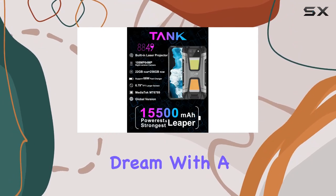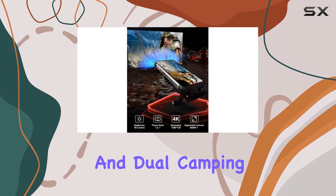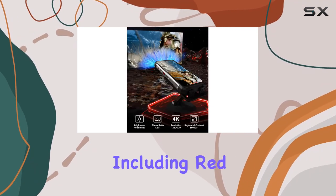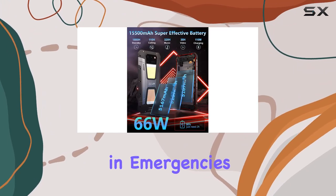The Tank 2 is a survivalist's dream. With a powerful 1200-lumen rear flashlight and duo camping lights in cool and warm modes, including red and blue warning lights, this phone can literally be a lifesaver in emergencies.